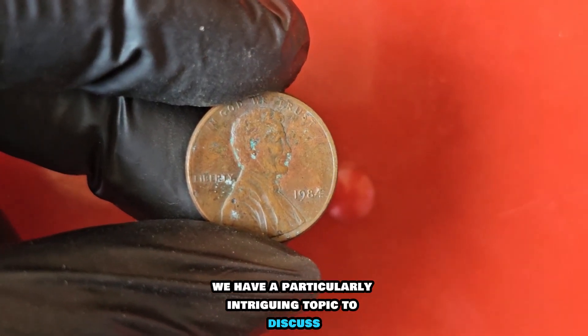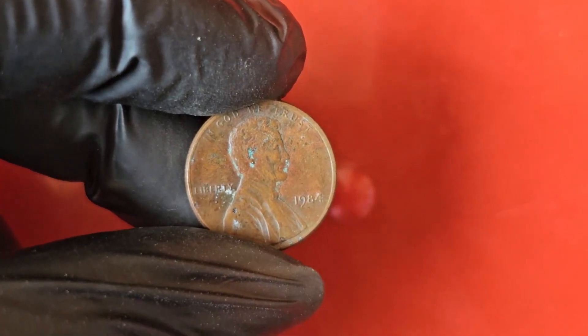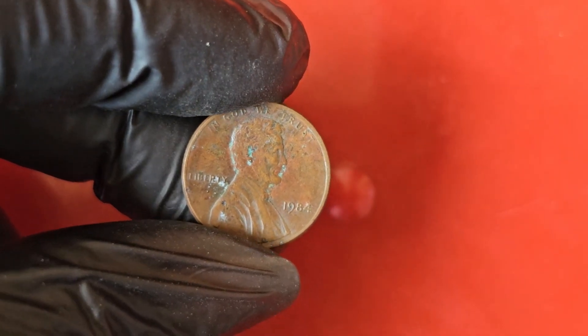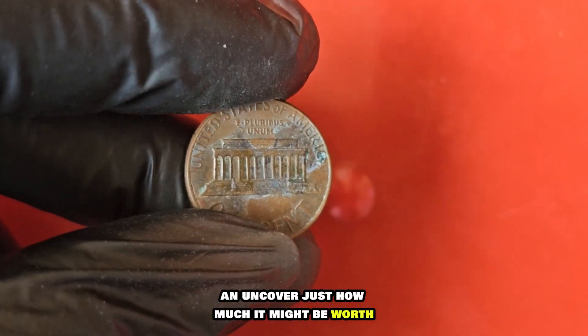We have a particularly intriguing topic to discuss: the 1984 no-mint mark Lincoln penny. This coin has captured the attention of numismatists and collectors alike due to its unique history and potential value. Join us as we delve into the story behind this rare penny and uncover just how much it might be worth.